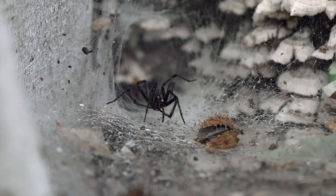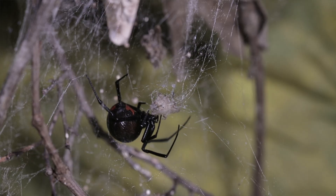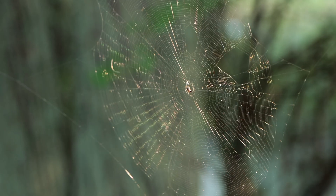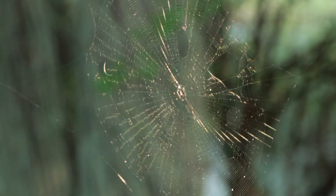They're not ground hunters like the wolf spiders. They don't make that sheet carpet web like the grass spiders, and they don't make a cobweb like the black widows. They make the round orb, which is designed specifically for catching flying insects, which is why they usually set them up between trees or in drafty areas because that's where the insects will be flying through.